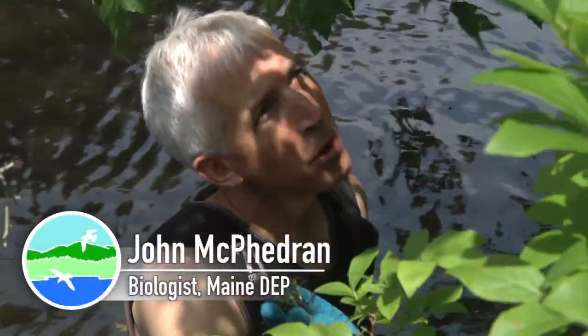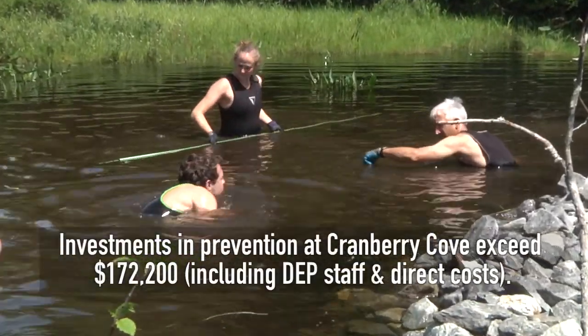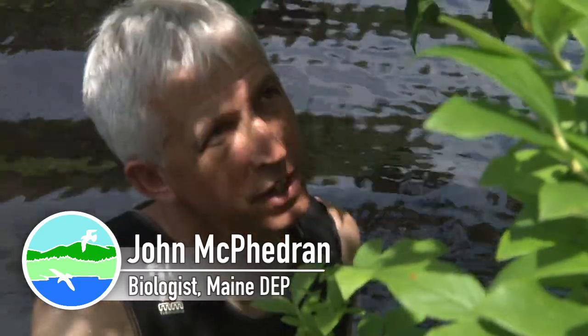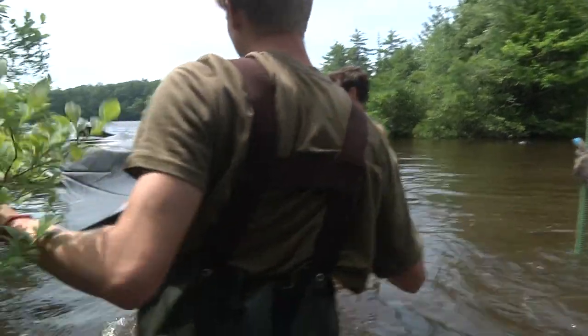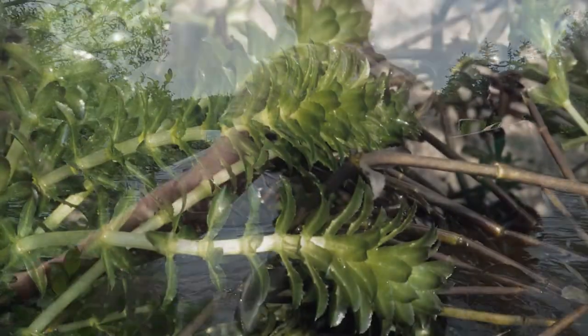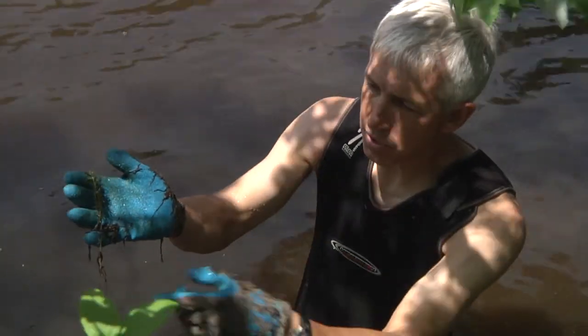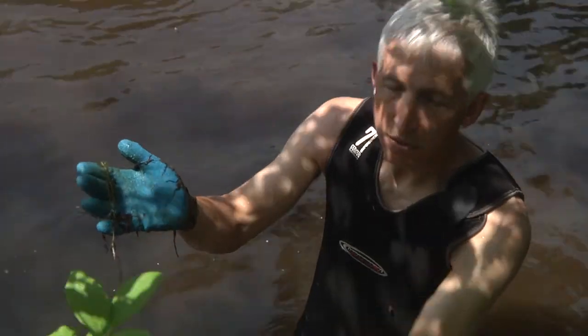It was discovered in 2009, so it's been here a while and we've been working on it a while. The main objective is preventing further spread. If we can eradicate it, that would be great, but it's very difficult to achieve. It can propagate from a fragment of the plant, and once a plant grows it produces tubers that remain in the sediment for up to years.